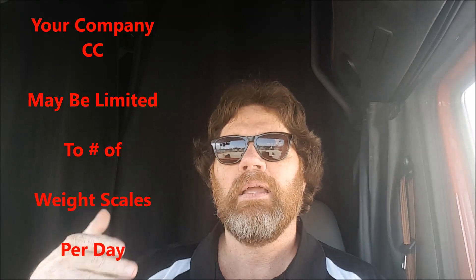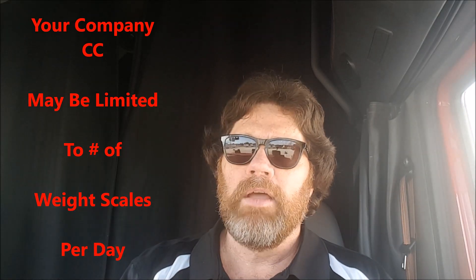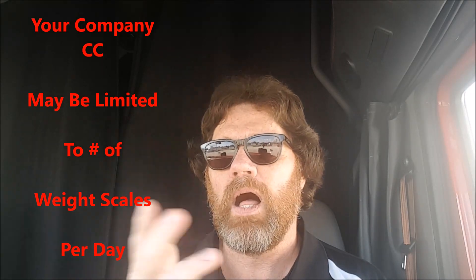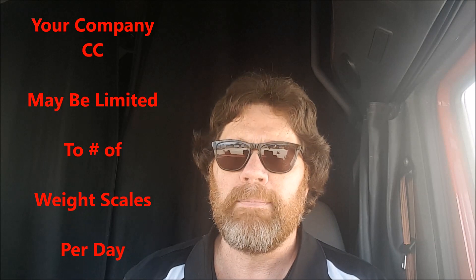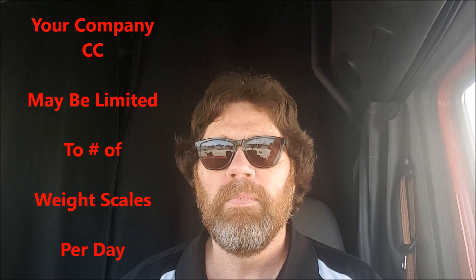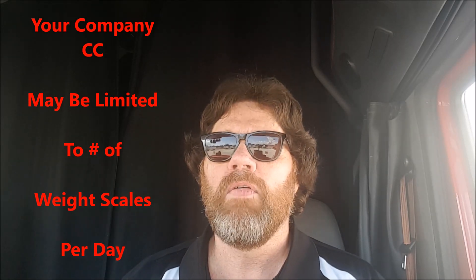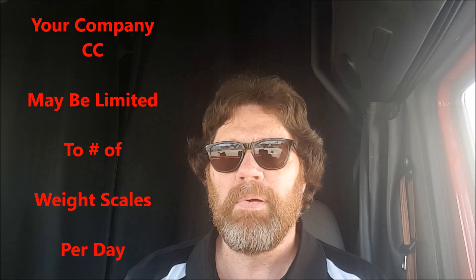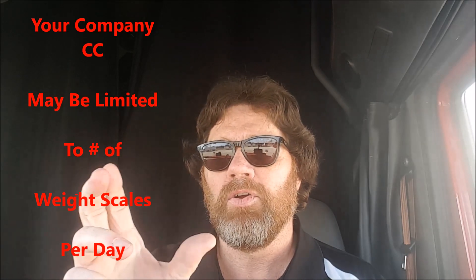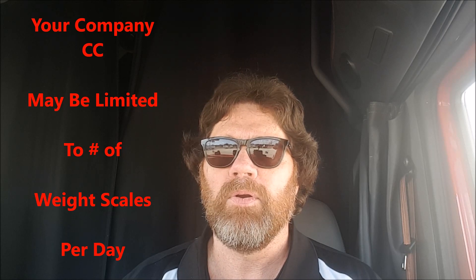I stopped at a different travel center, moved the tandem to shift some weight off the drive wheels, then reweighed - had them run my corporate card again. That worked okay for those two times. But that afternoon I picked up another load and went to run my card again around six o'clock - admins were all gone from corporate offices. It wouldn't take my corporate card because it was limited to a total of thirty dollars for the day. Using that last $10.50 put me over the limit, so I had to pay on my personal LLC card and get reimbursed.